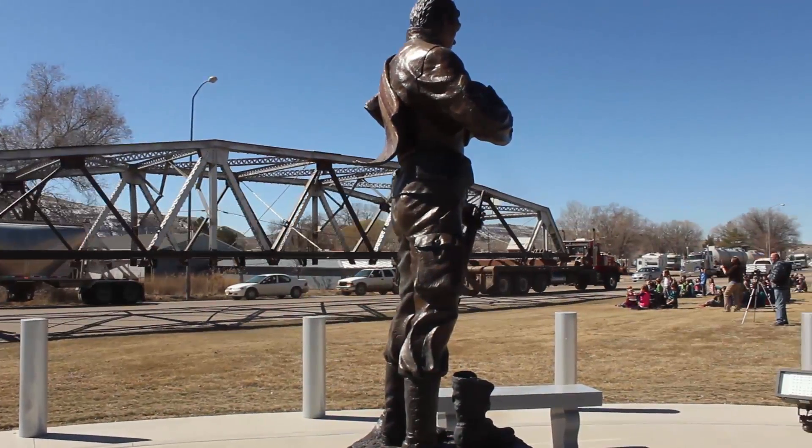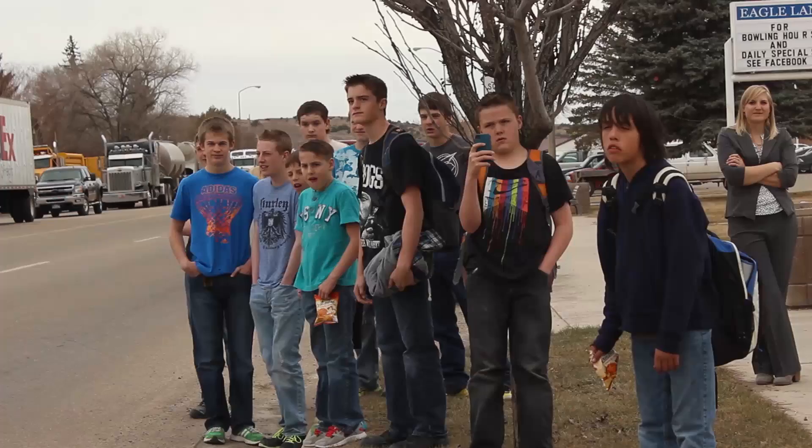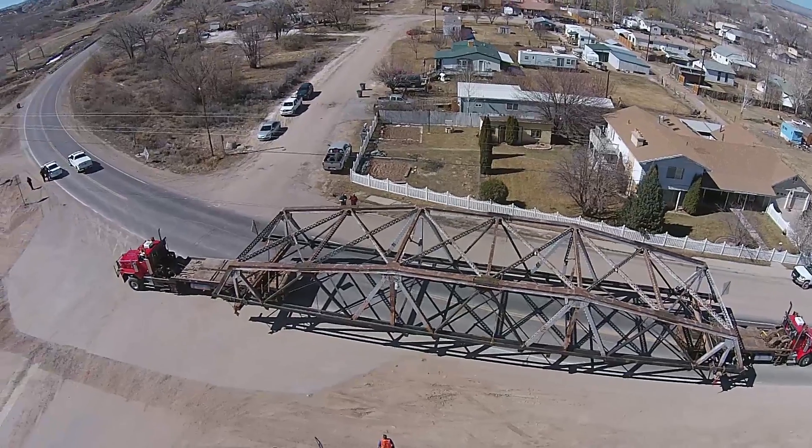At the time we moved the top half, school kids had come out to look at it. There were people lining the streets and watching it. It was kind of a big event for the area to have that bridge roll down Main Street.